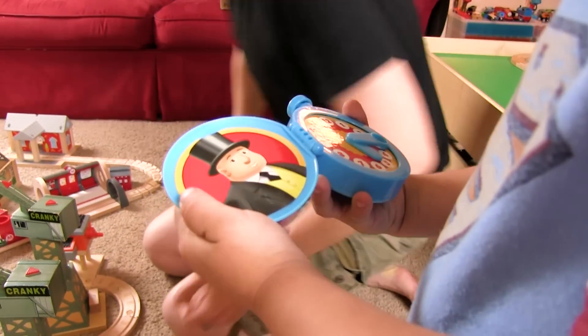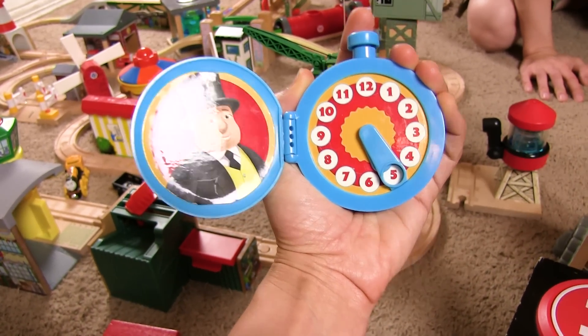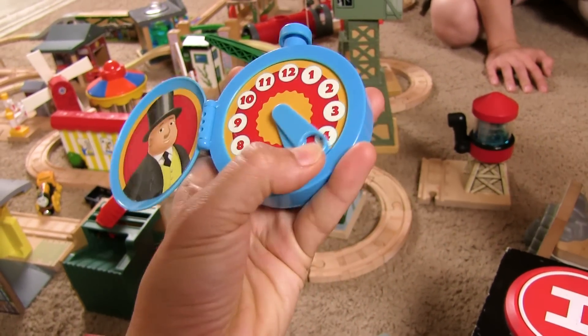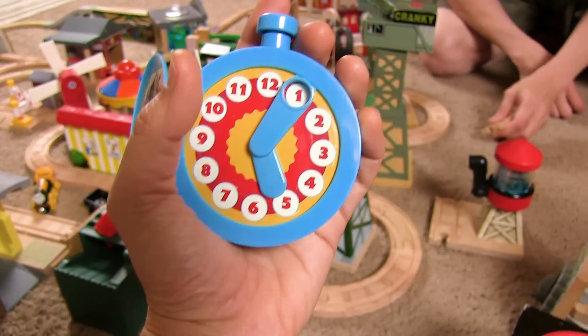That's our Sir Topham Hat that we got in our little badge. Five. It's 525, but let's put it on 505. Five. Five. That's right!